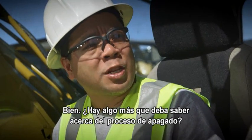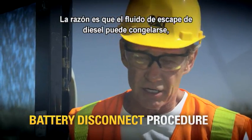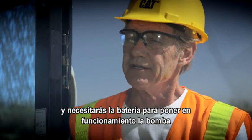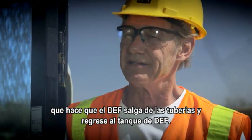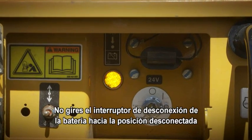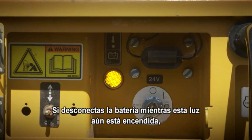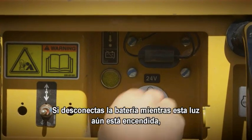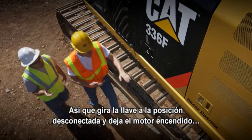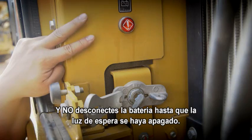Okay, anything more I need to know about the shutdown process? Yes, there's been a change in the battery disconnect procedure. The reason is, now in cold weather, diesel exhaust fluid can freeze. So you need the battery to operate the pump that moves the DEF out of the lines and back into the DEF tank. Pay attention to the wait-to-disconnect lamp. Do not turn the battery disconnect switch to the off position until this lamp goes out. If you disconnect the battery while the wait-to-disconnect lamp is still on, you may damage the after-treatment system. So: turn the key off, let the engine run, and do not disconnect the battery until the wait-to-disconnect light goes off.